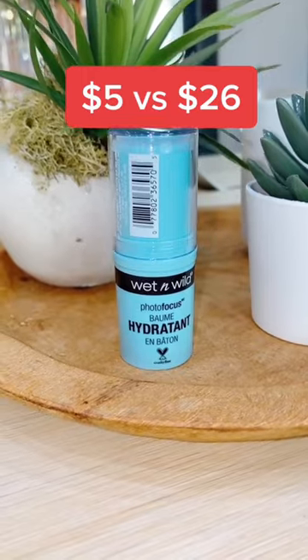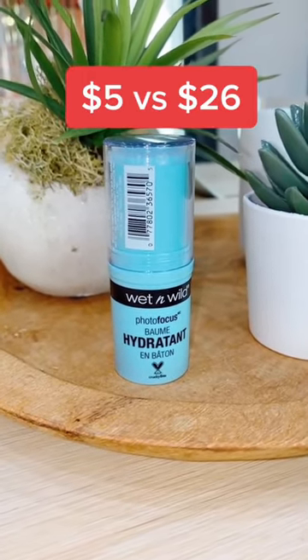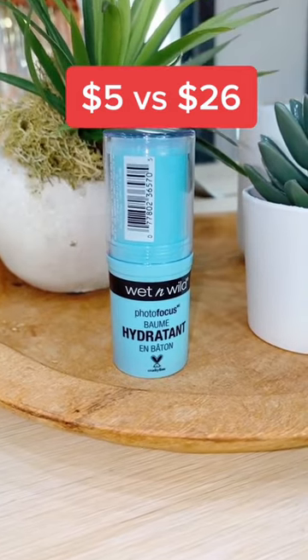The Wet n Wild Hydrating Stick is a great hydrating primer and is way better than the cooling water stick from Milk. The one from Milk actually irritated my under eyes and even caused some peeling.